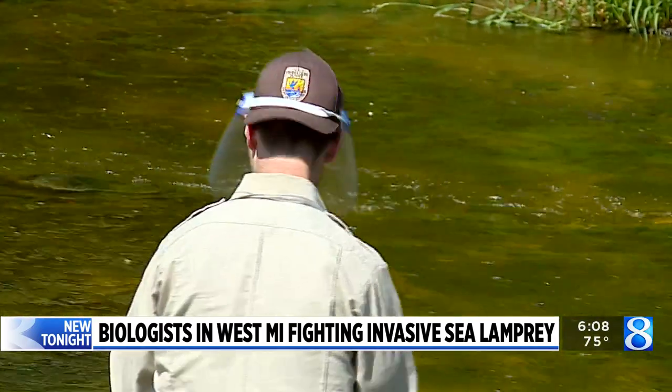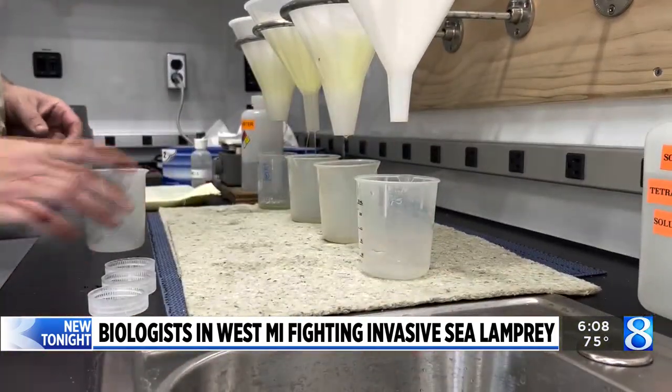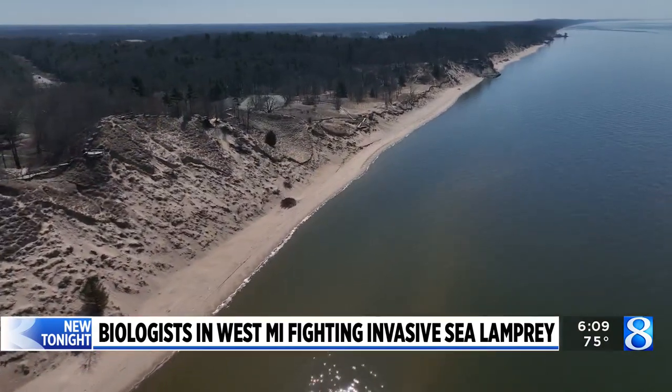It's very important that we're taking care of all the invasive species that we can that are affecting the Great Lakes. Invasive species are one of the number one threats to the Great Lakes ecosystem. Reporting from Muskegon County, Kyle Mitchell, News 8.